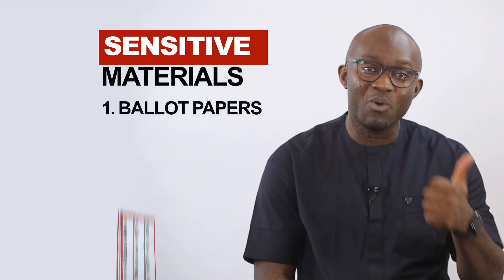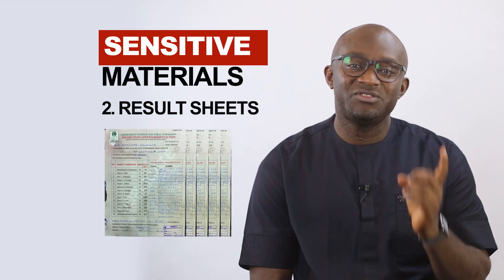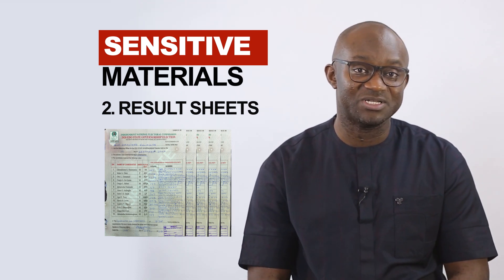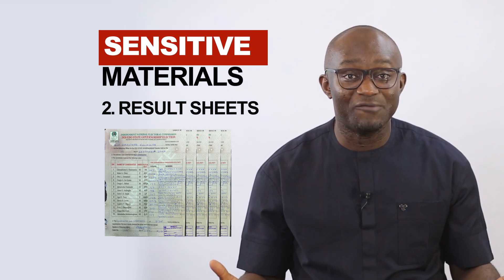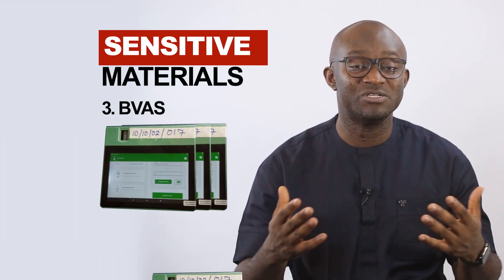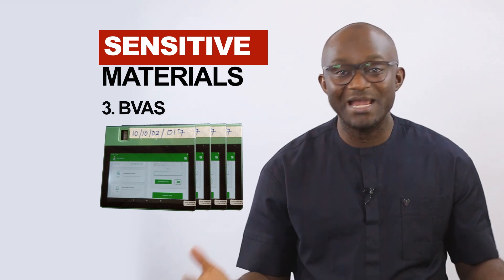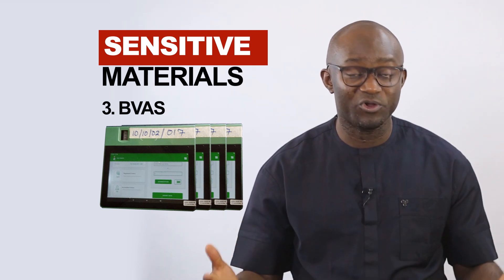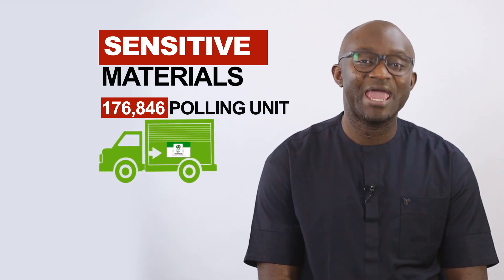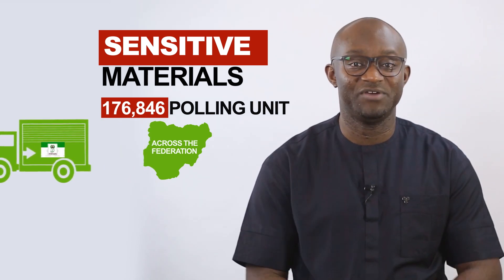These sensitive materials include: one, ballot papers; two, result sheets. But a third sensitive material has been added — with the introduction of electronic accreditation, the BVAS machines are now considered sensitive materials in our elections. INEC is required by law to procure and deploy these materials to all 176,846 polling units where elections will be held across the Federation.